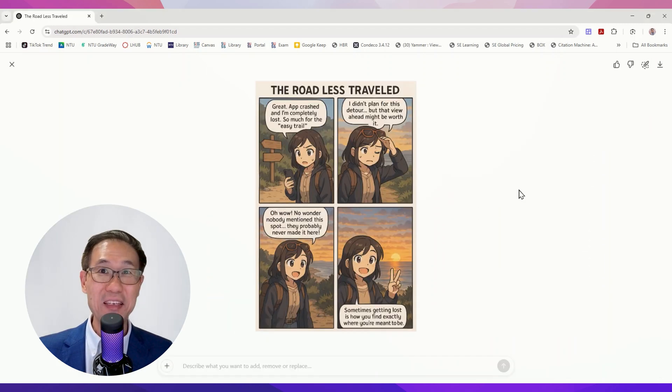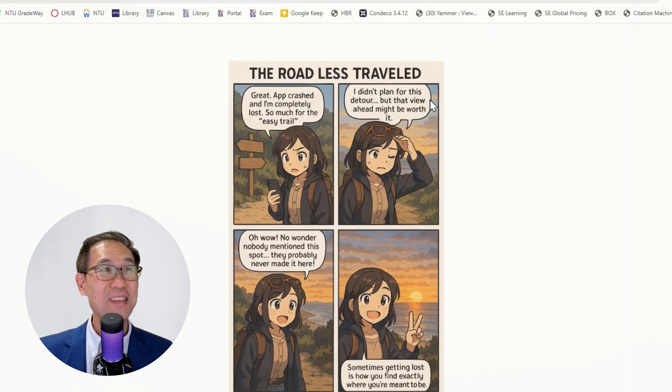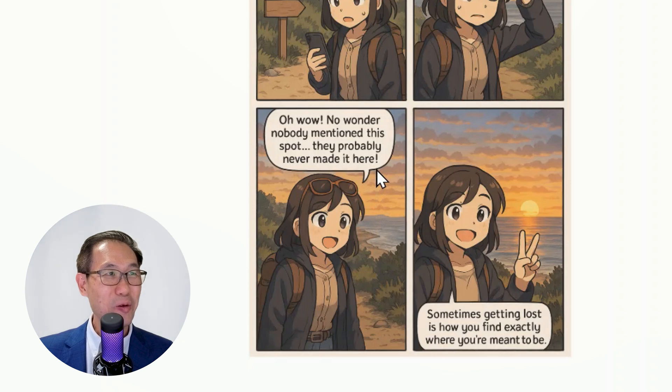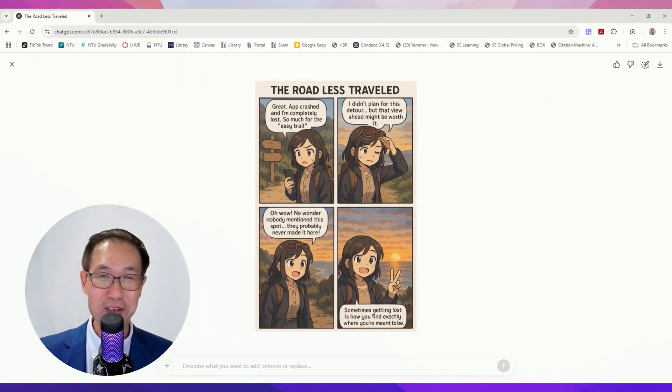It was astounding. The comic strip read: 'Road less traveled. App crashed. I'm lost. So much for easy trail. Didn't plan for this detour — might be worth it.' Then genuine excitement on her face: 'Oh wow. No wonder nobody mentioned this spot — nobody was here before.' And the final shot: sometimes getting lost is how you find exactly where you're meant to be. It was clever to use my original shot as inspiration for the final panel. Brilliant.